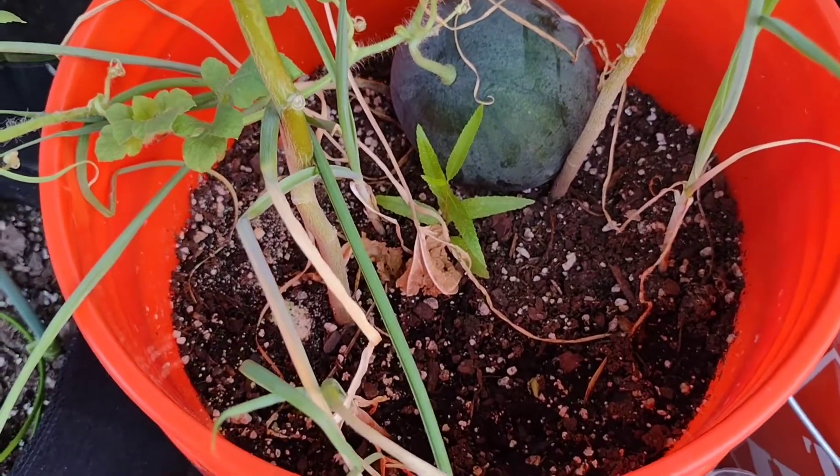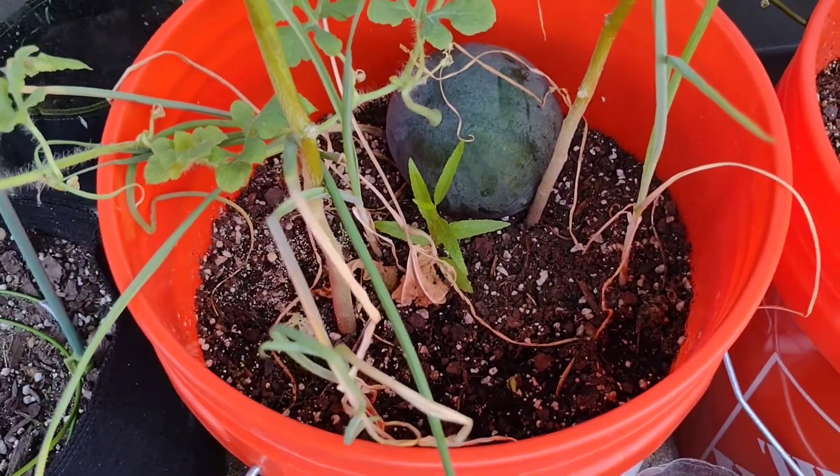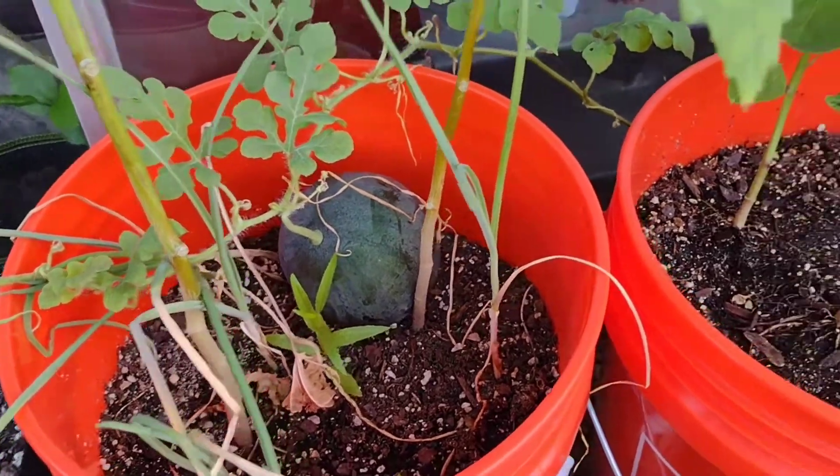My watermelon — my one lonely watermelon — she's still there, and I have started some more melons too.